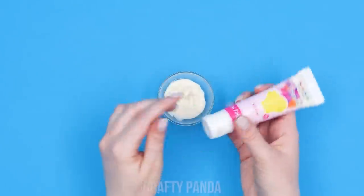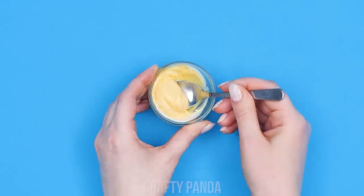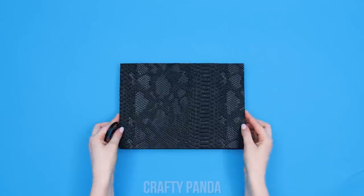You'll need melted white chocolate and some food coloring! Mix them together! Then fill an empty eyeshadow palette with colored chocolate! Your sneaky treat is ready!